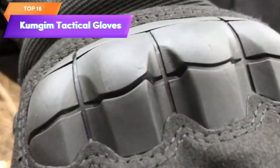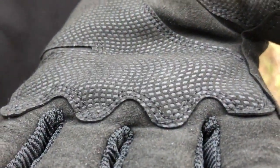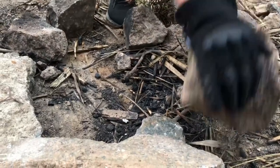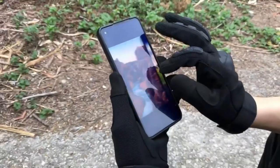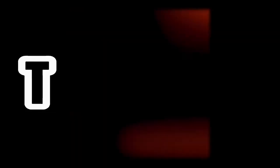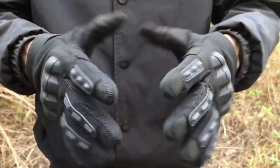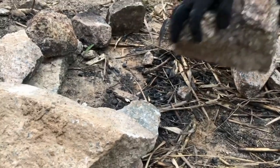Top 18 is a men's glove suitable for various outdoor activities including airsoft, hunting, shooting, paintball, motorcycling, and climbing. They feature a durable and breathable construction with reinforced palm and knuckle areas for added protection. They are also touchscreen compatible and have an adjustable wrist strap for a secure fit. Available in black, they are a practical and stylish choice for anyone who needs protection and grip during outdoor activities.